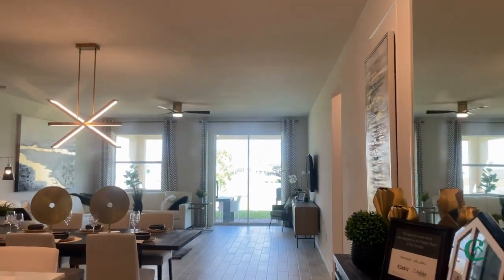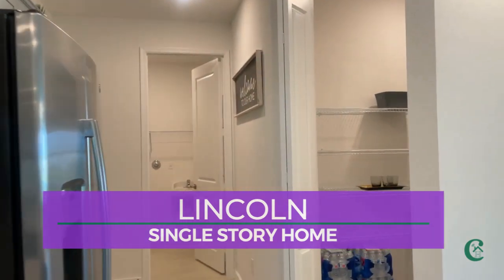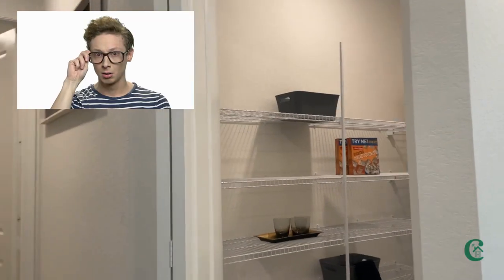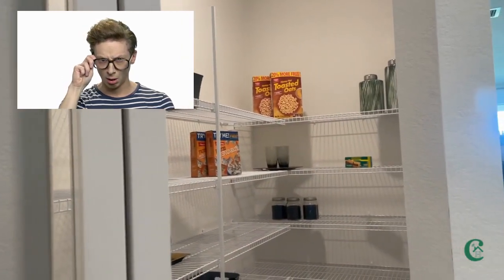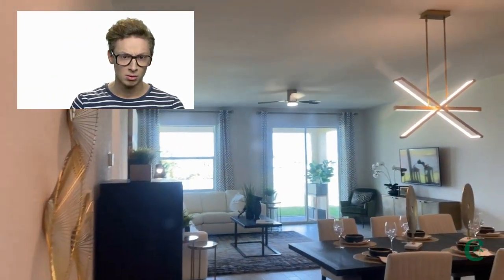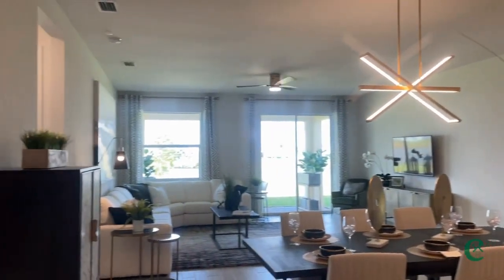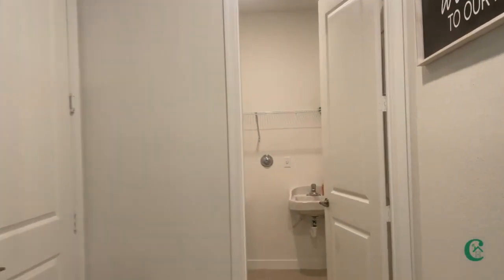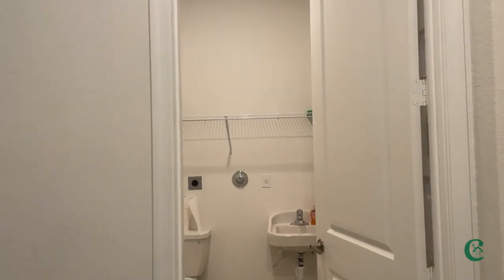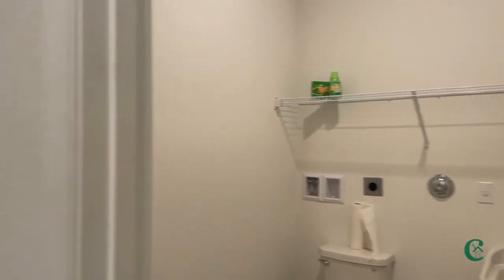So you're looking for that Florida lifestyle — well, we have a single story for you. Look at this beautiful pantry. Each of the homes offers a gorgeous pantry. Now, because this is a model home, they have turned the laundry into a restroom. So this would be the laundry right off of the kitchen. If you can imagine, yes, it is a restroom right now, but this is where the laundry would be. You can see the hookups presently.